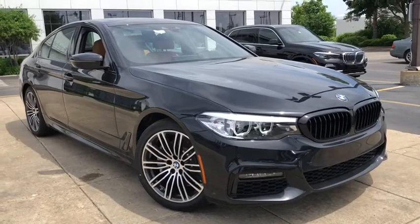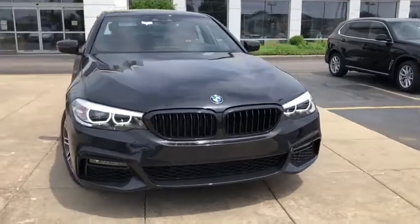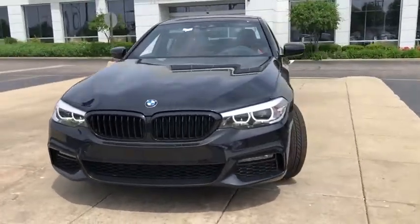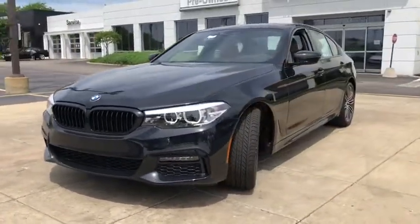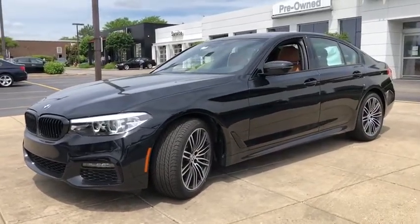We are pleased to show you the 2020 BMW 5 Series. The 5 Series incorporates bold styling cues that departed from BMW's traditional styling language. If you are looking for excitement and boldness, the 5 is for you.